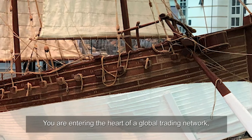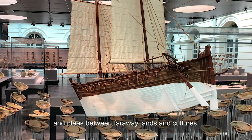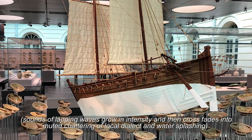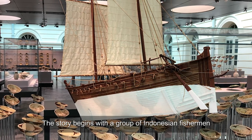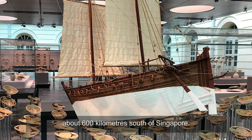You are entering the heart of a global trading network which carried objects that attest to the exchange of goods and ideas between faraway lands and cultures. The story begins with a group of Indonesian fishermen diving for sea cucumber, three kilometres off Belitong Island in the Java Sea, about 600 kilometres south of Singapore.